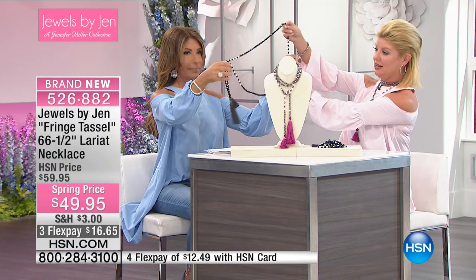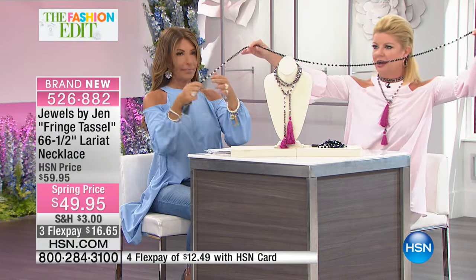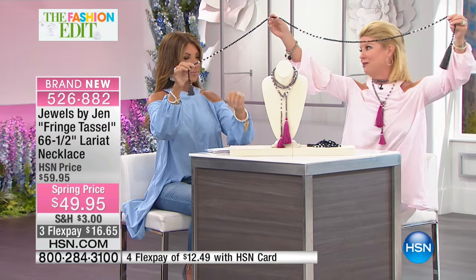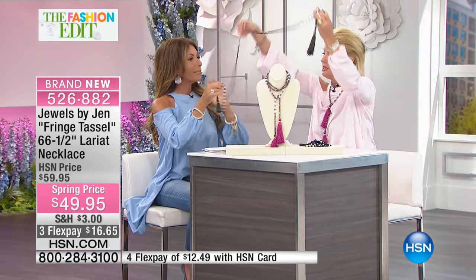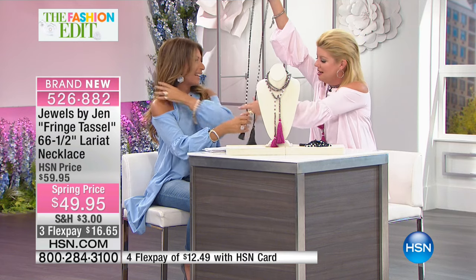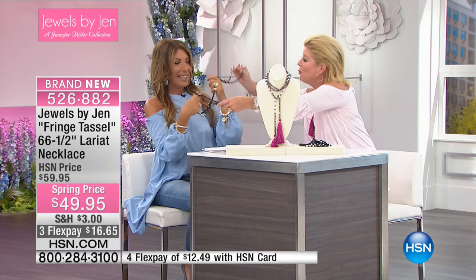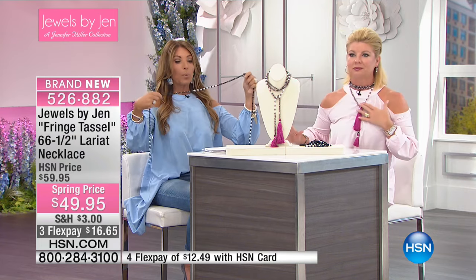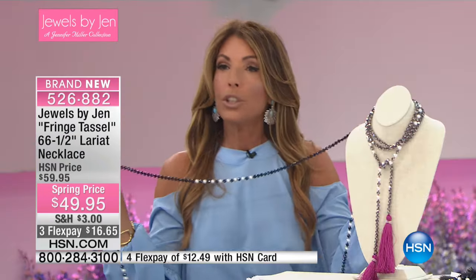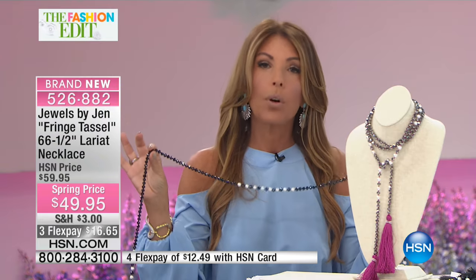Just holding it up gives you an idea of how much room and play you have at 66 and a half inches. I love the way Jen places the pearls — it's not perfectly uniform, and there's a reason for that. She offsets them a little bit, because depending on how you're wearing it, you'll see more of the pearls or more of the hand-carved crystal.